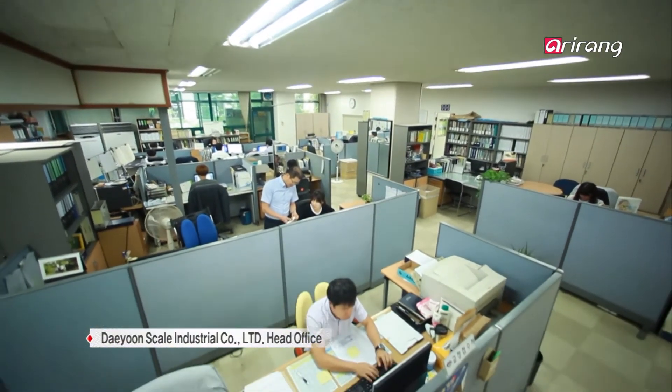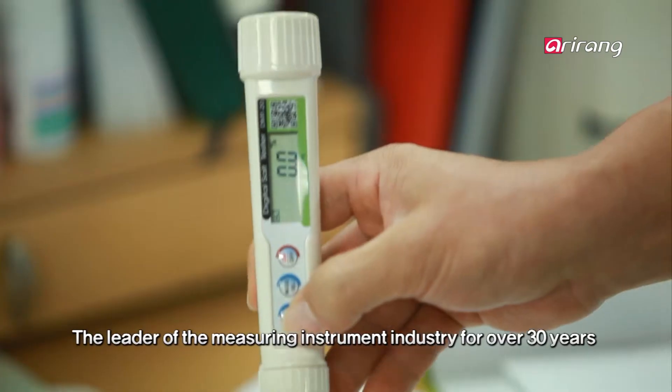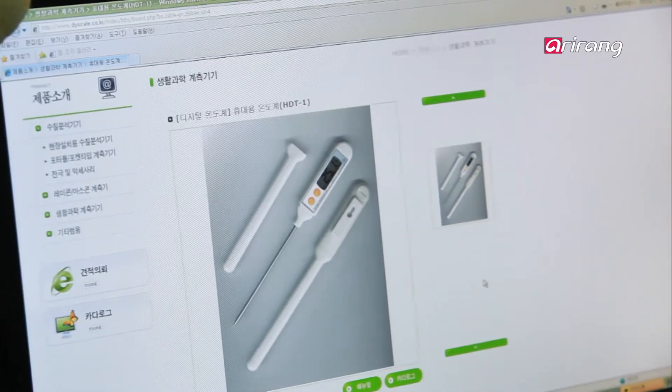Daeyun Scale Industrial Company has been the leader of the domestic measuring and gauging industry for over 30 years. The efforts and ideas to satisfy its customers, as well as its precision technology, are behind its success.